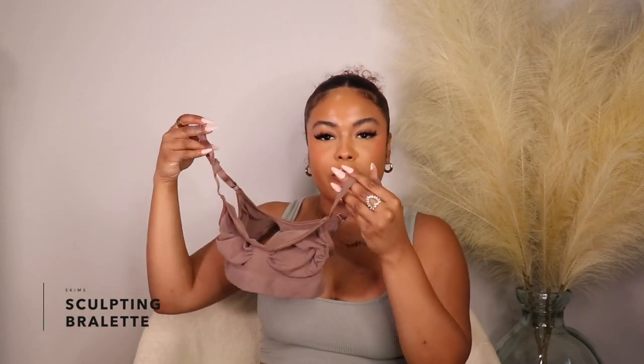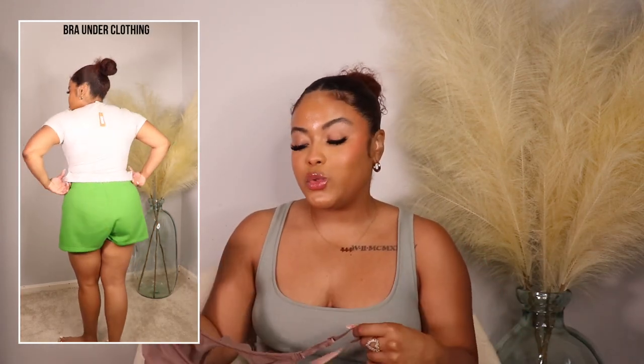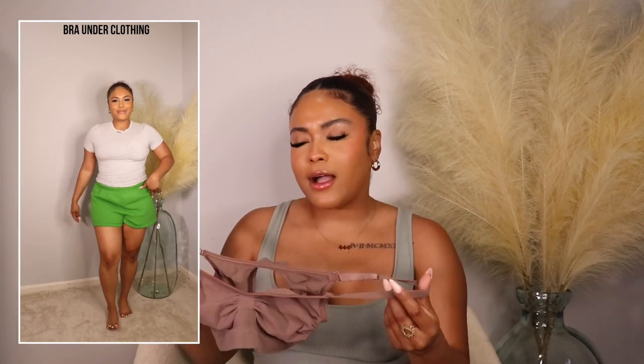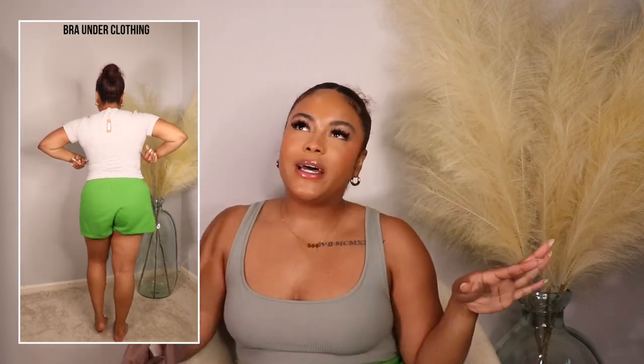The next item Skims sent over is the bra version of shapewear. The previous item was a full bodysuit — this is just the bra. It's nice if you have back rolls or bra fat; it really helps smooth that out. I got it in a neutral tone so it's not noticeable under items. One thing: if you're someone who nips quite a bit, you will show through, so definitely wear pasties. Super comfortable and I love that it smooths back bra rolls. In shapewear I get a small/medium, though I could probably go large/extra large.